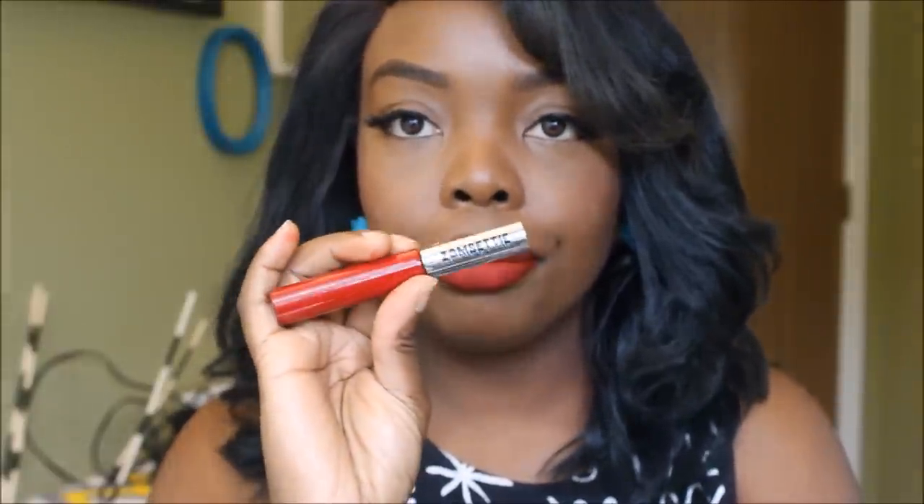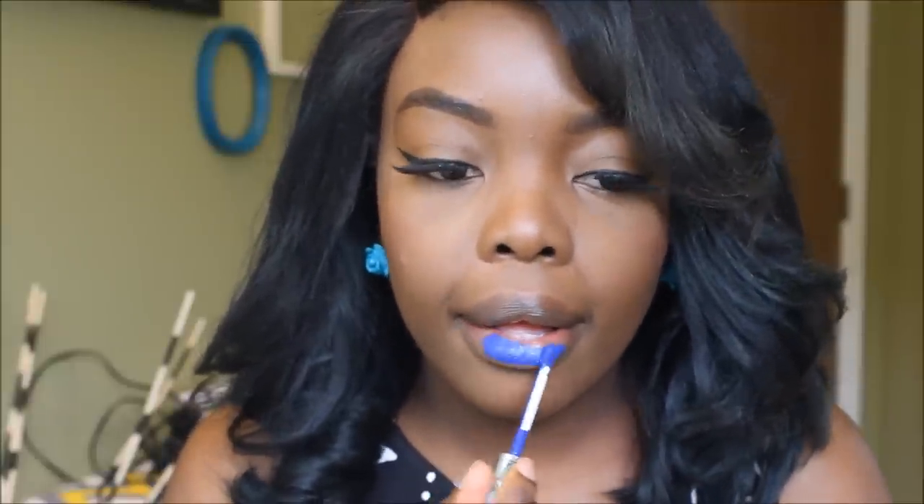This is Zombie Betty. The next color I'll be trying is from my newest addition, and this is Sea Witch. It should be showing up as a blue, not a purple. Here it is next to the purple so you can see the difference. Sea Witch is absolutely pigmented and it did not feel watered down like Zombie Betty did.